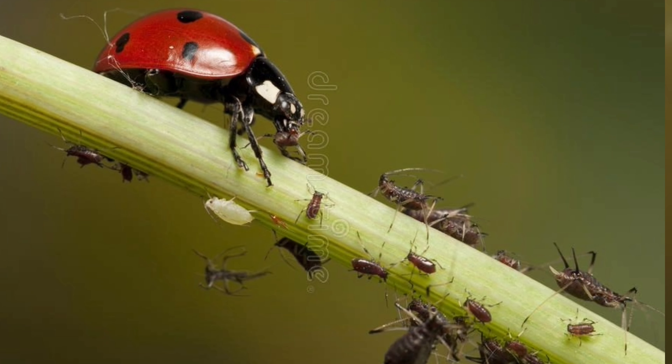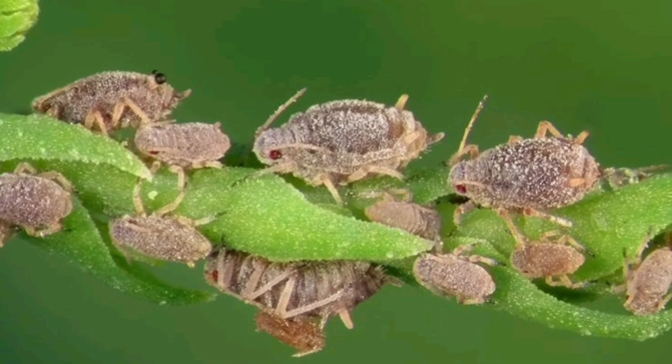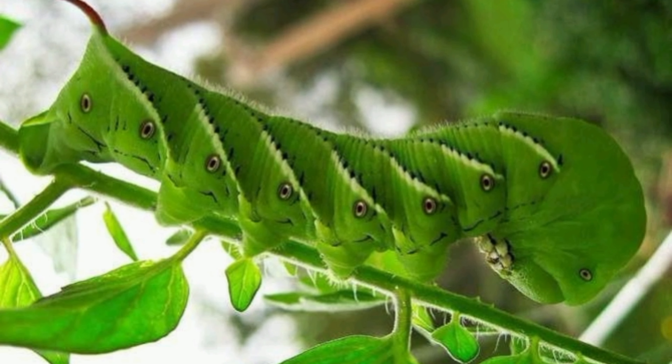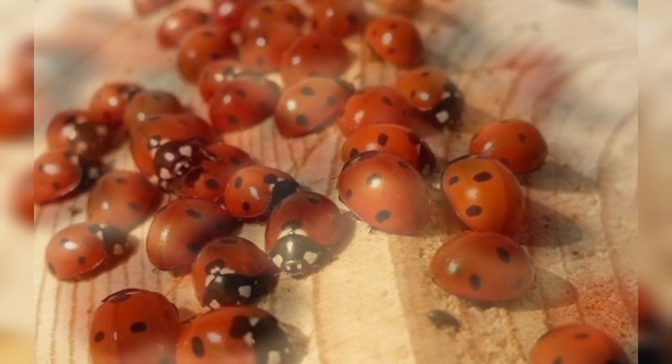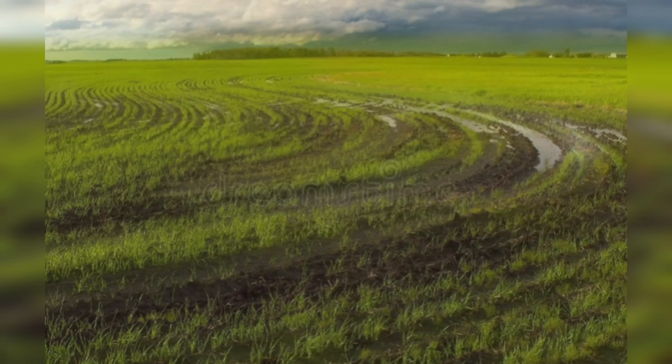Number 7: Control Pests and Diseases. Keep an eye out for pests like aphids, slugs, and caterpillars. Use organic methods such as neem oil or introduce beneficial insects like ladybugs to control pest populations. Also remove any diseased plants to prevent the spread of infection.